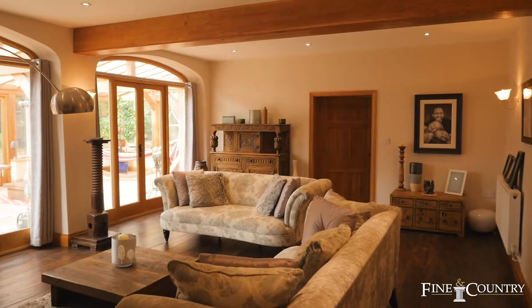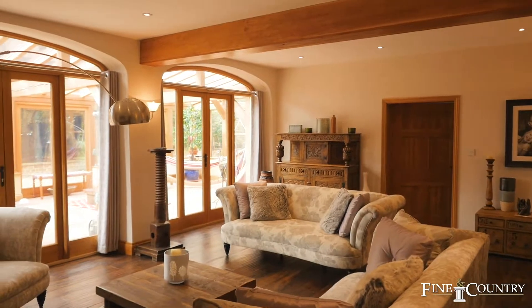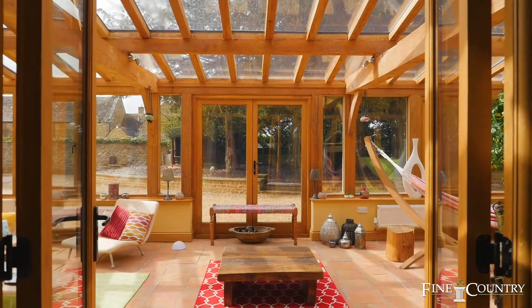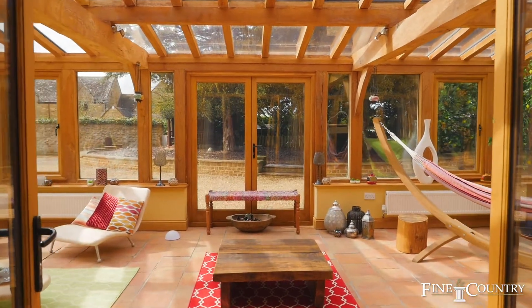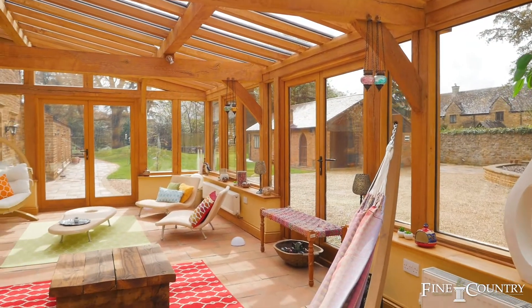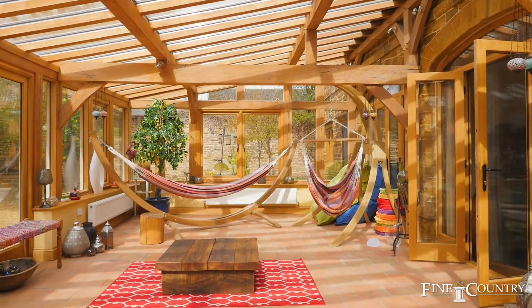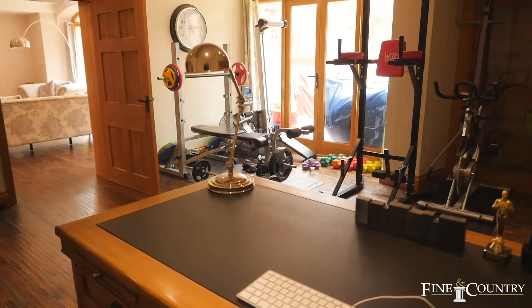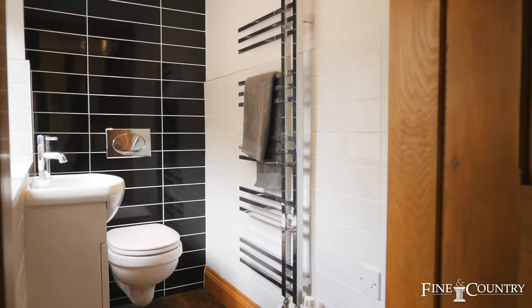A large TV room provides access to the stunning oak-framed conservatory, which provides panoramic views of the garden and is a perfect place to sit and get away from it all. There's also a study and gym, a further office and two cloakrooms on the ground floor.